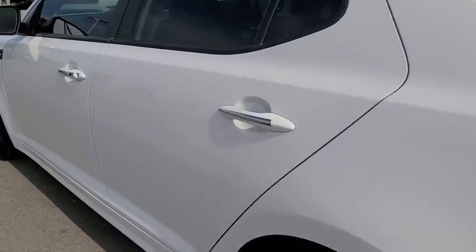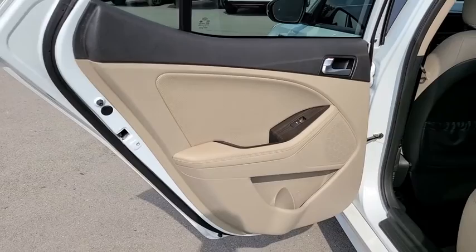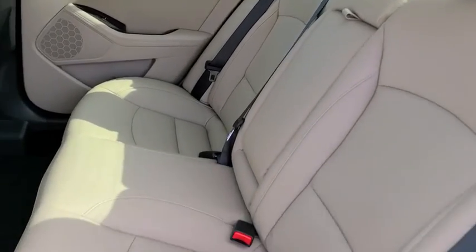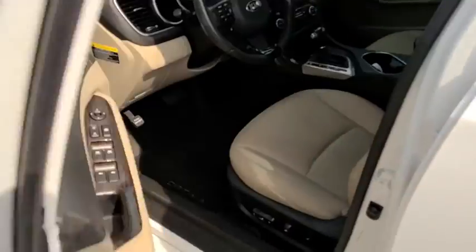Here are some of this vehicle's great options: keyless entry, anti-lock braking system, traction control, stability control, steering wheel audio controls, leather-wrapped steering wheel, Bluetooth, power steering, adjustable steering wheel, keyless start, and cruise control.